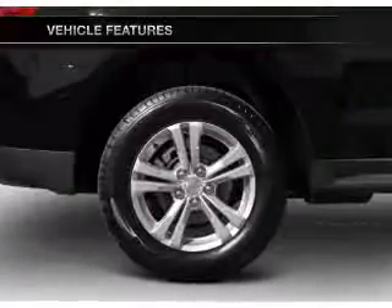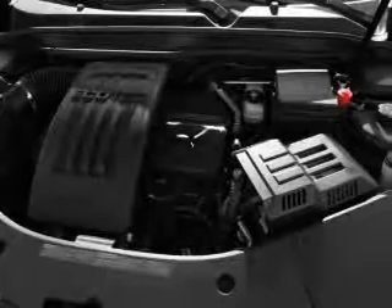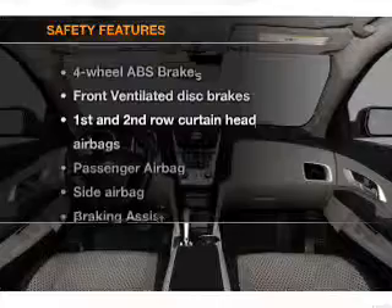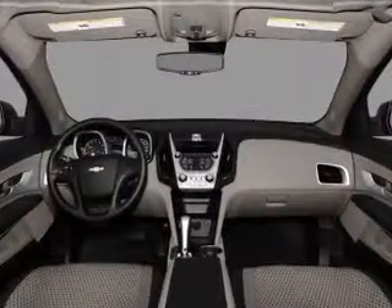Air conditioning, power door locks, power windows, power steering, cruise control, and AM/FM stereo with a CD player. And for your peace of mind, the following safety equipment is included: front ventilated disc brakes.